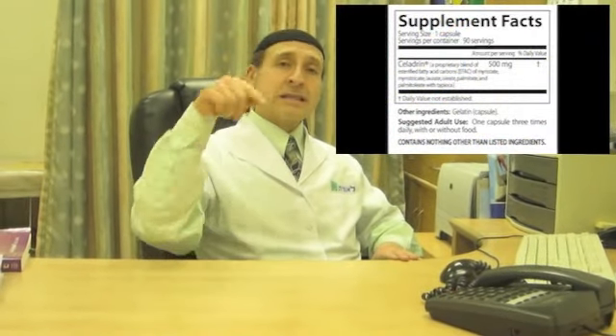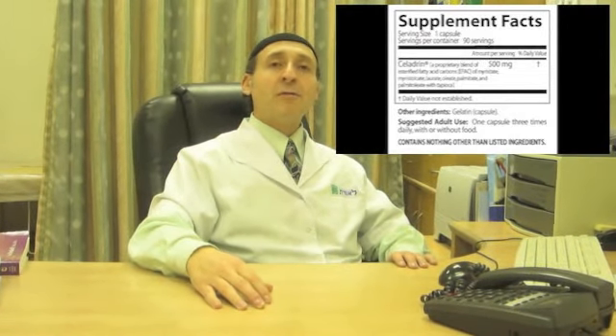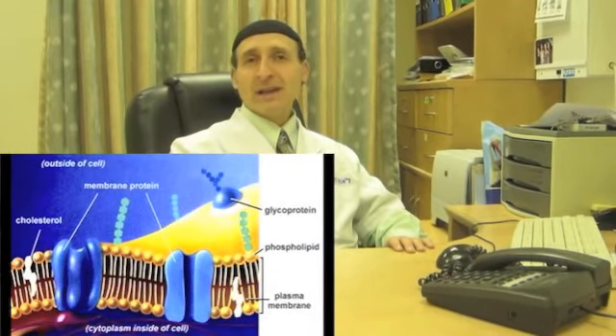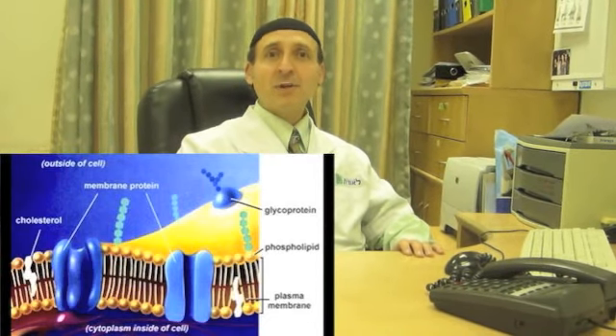The other supplement is Celadrine. Celadrine works on the cell membrane. It's made up of fatty acid esters, which affect the lubrication of the cell membrane, and if there's any inflammation, it helps to reduce it. You can look up the actual mechanisms yourself. One note: if you keep kosher, be aware that Celadrine is not kosher — it comes from animal-based sources. If you need to take it and you keep kosher, ask your local rabbi to see what's entailed.